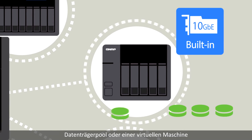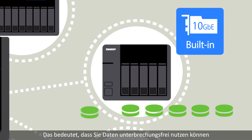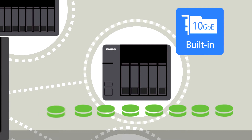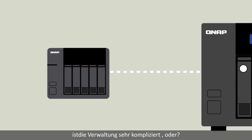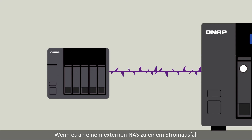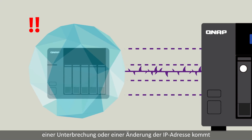This allows data on the virtual disk pool or virtual machine to be accessed by other NAS, meaning you can use the data without interruption while completing a data migration. Managing so many remote NAS might sound complicated, but it's actually an easy job — VJBOD employs an advanced mechanism for handling disconnections.